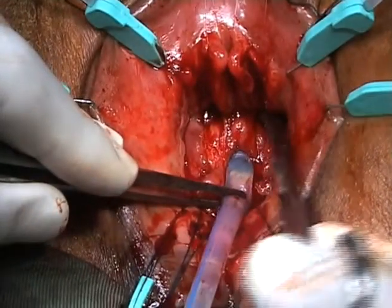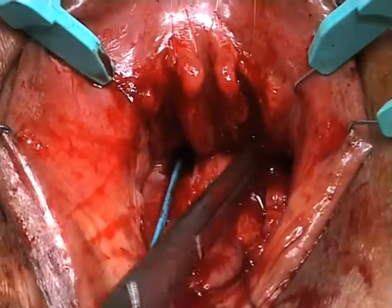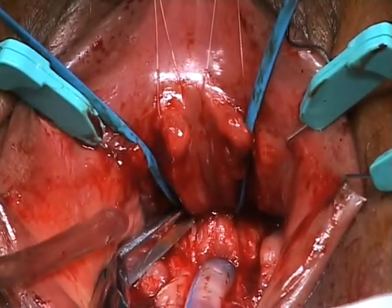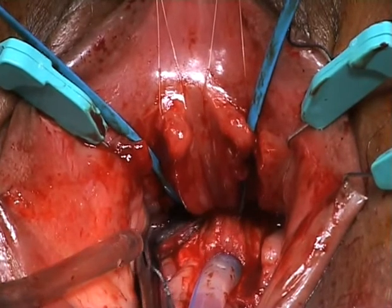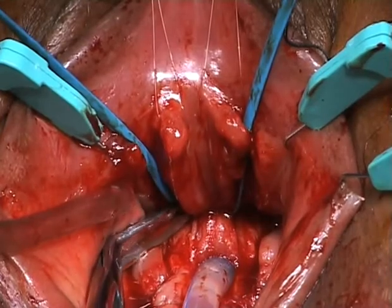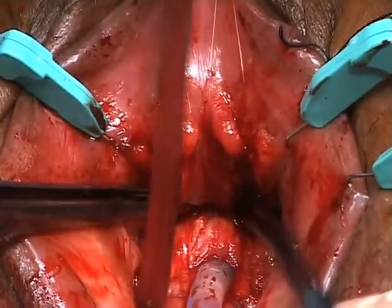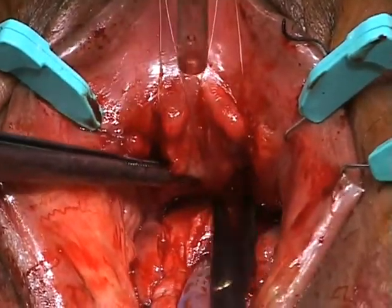The section of the bladder neck from the pubic bone was carried out. The bladder neck has to be severed. Re-anastomosis of the bladder neck to the dorsal urethral plate was then carried out.